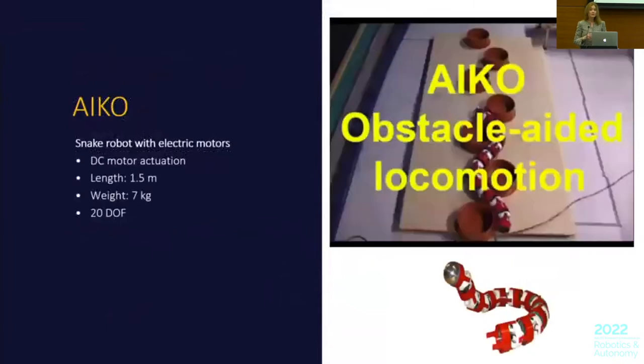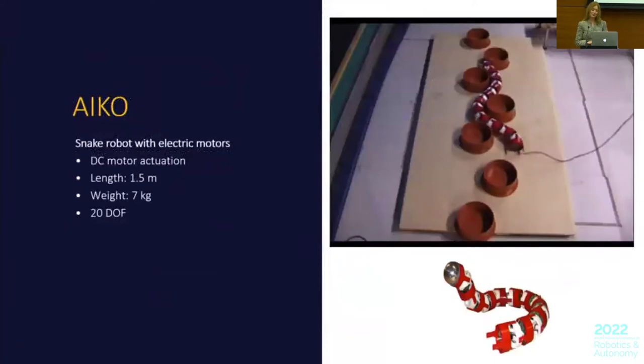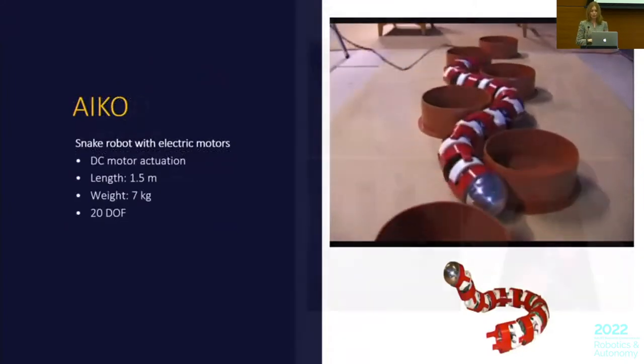To look deeper into these research questions, we developed ICO with electric motors, making it much lighter and easier to work with. And we here see how it curls up against the obstacles, just as the biological snakes, using the obstacles and pushing against them to move forward.